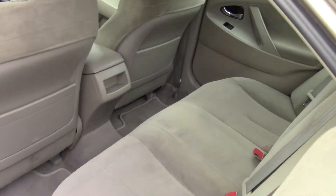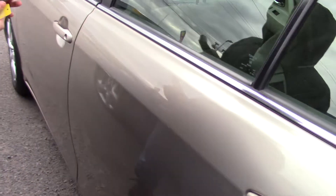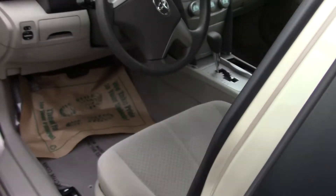It has a very clean tan cloth interior, kind of a suede-like cloth — it's very nice and it matches the paint too.